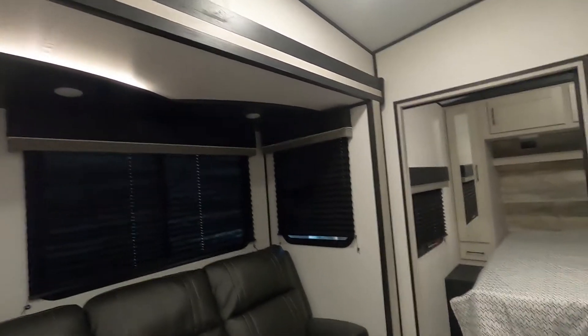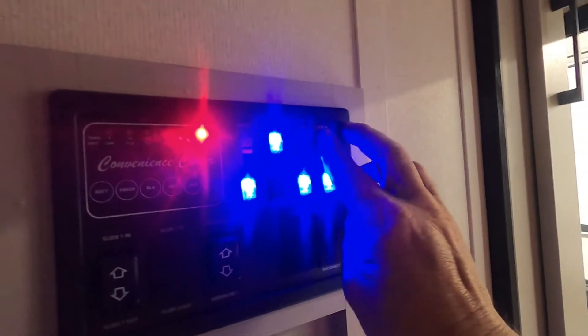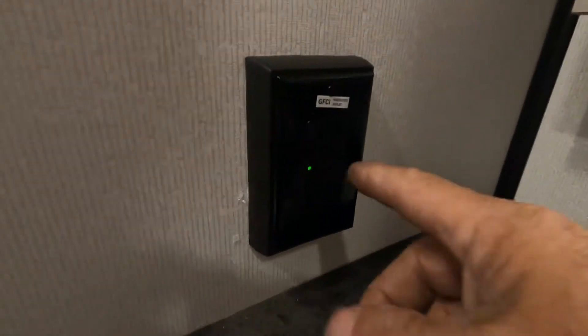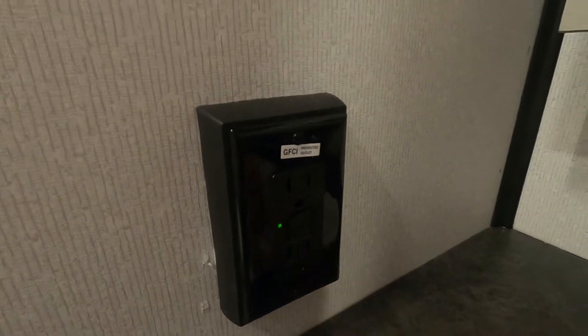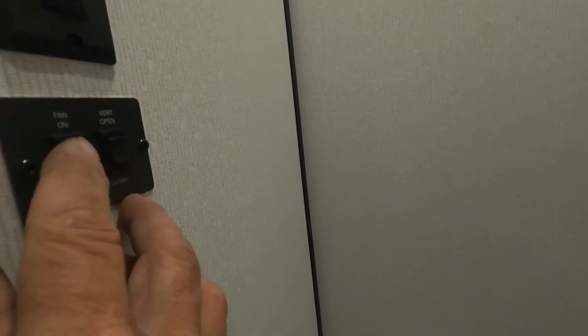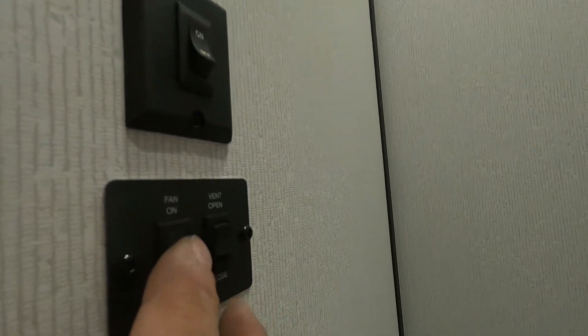Coming into your bathroom — here is where your 110 outlet with GFCI resets. There's backlighting, and a fan with open/close and on/off controls.